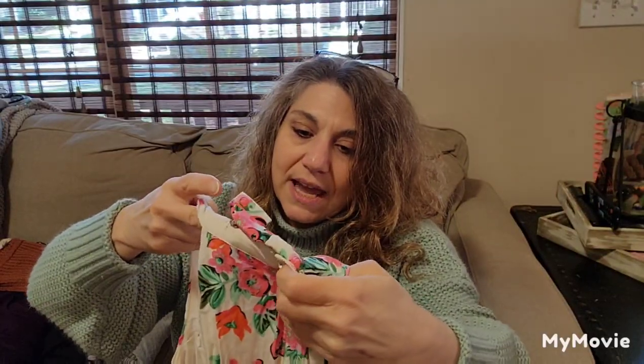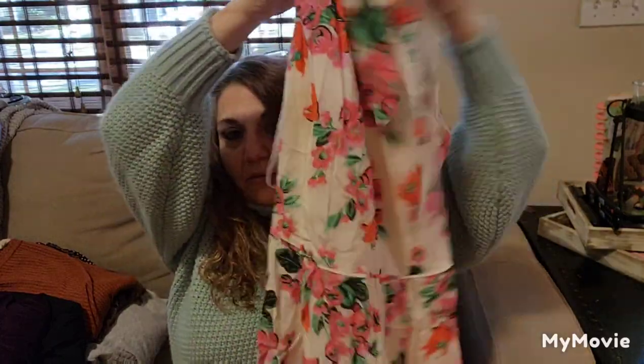The next item is a dress — it's Ann Taylor, size 4, and it's a pretty floral. I feel that it's lined, so this I may wait before listing.